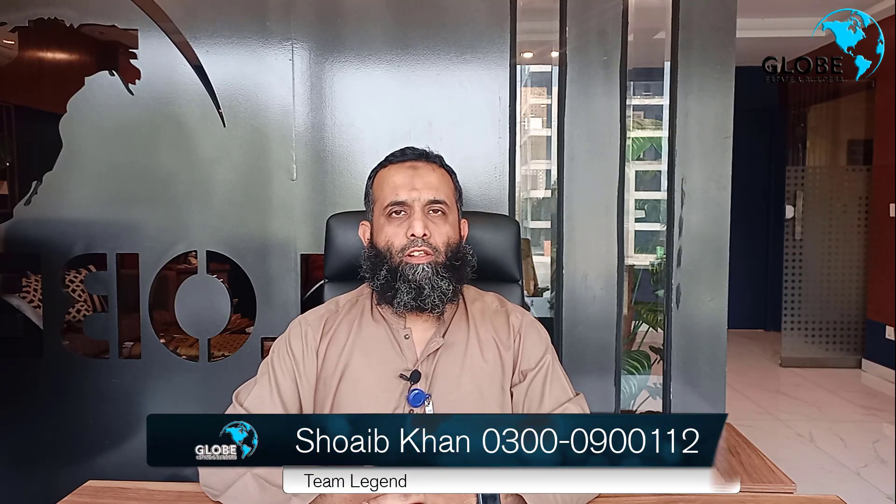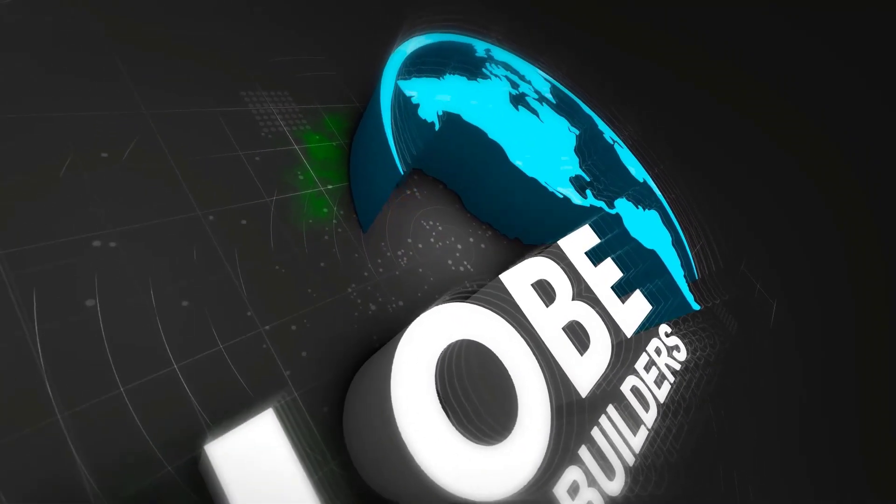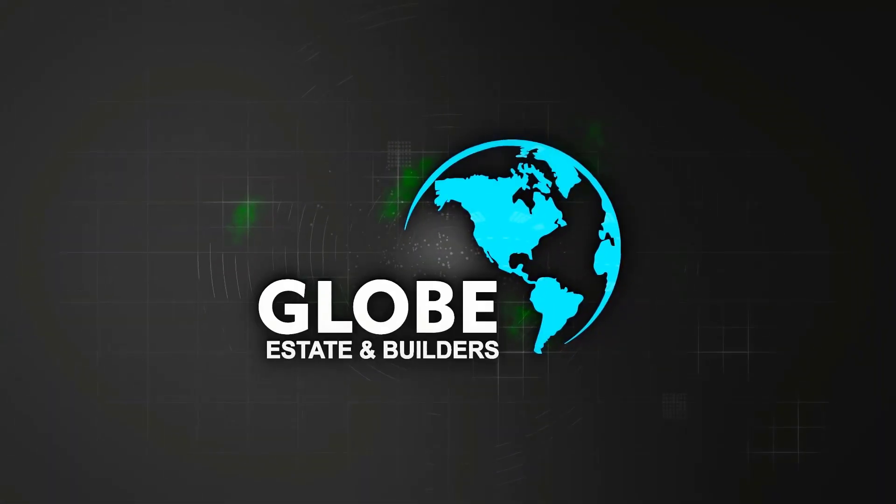I hope you will be with team Legend of the Shweb Khan and team Legend of the Globe State platform. Today we will discuss a commercial of the Heath Block.